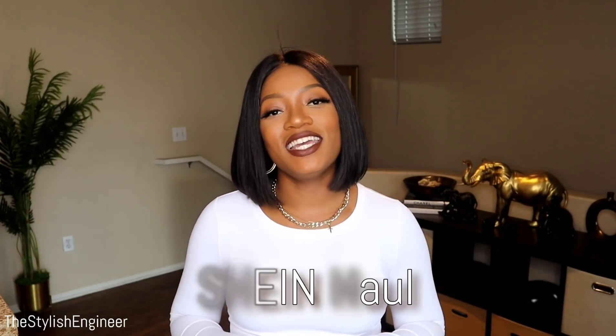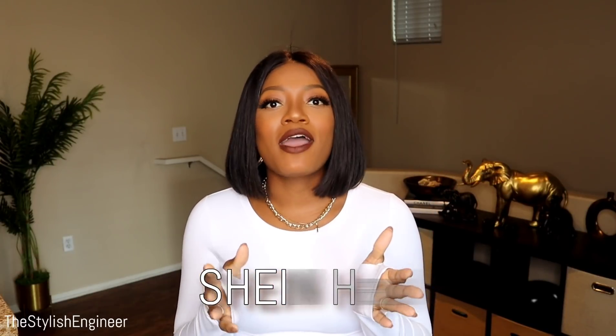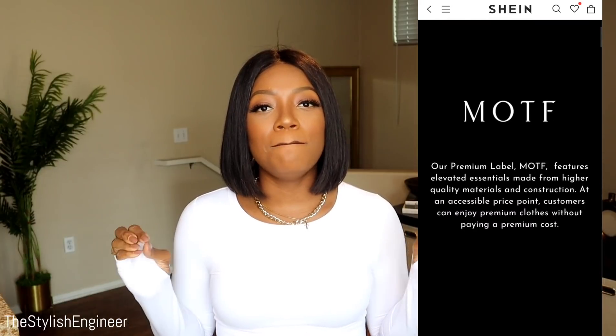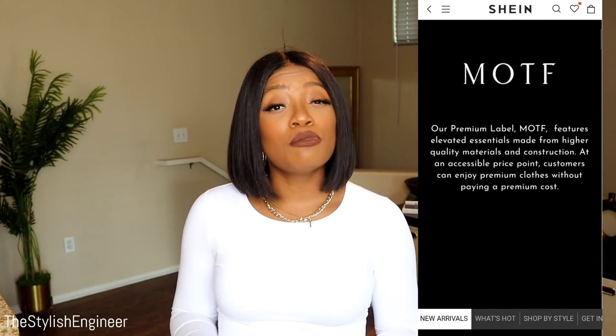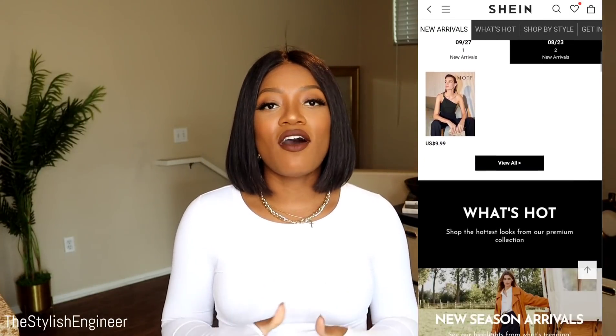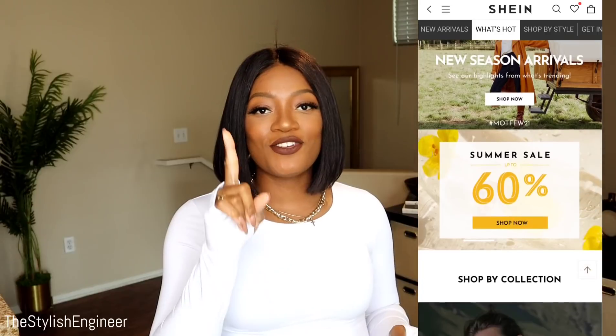As you saw in the title, we are doing a SHEIN haul today. This video was inspired by a comment from one of you asking if I could share a haul showcasing SHEIN's MOTF Premium Collection — a collection with more premium, better quality, and slightly pricier items. I was really excited to do this haul.